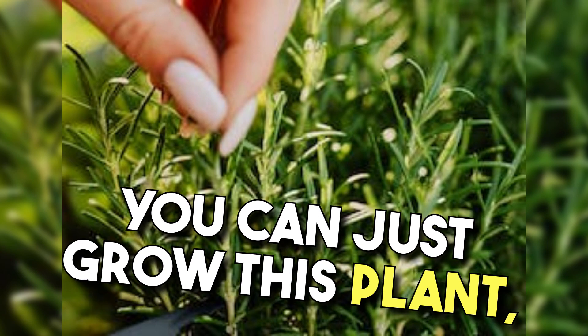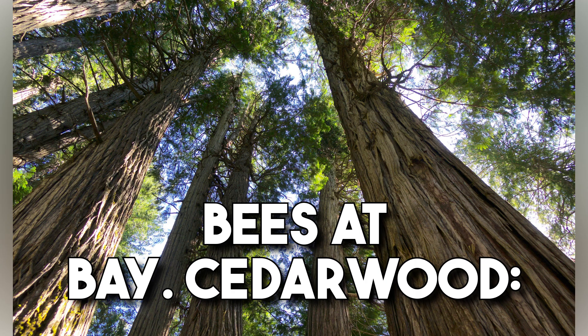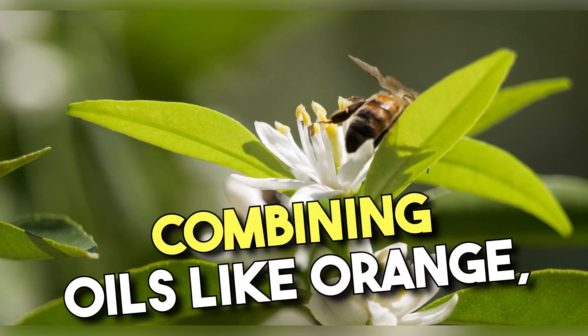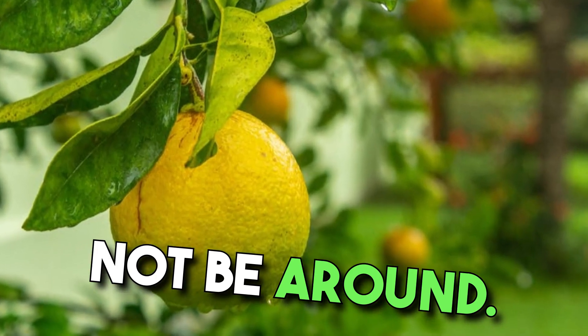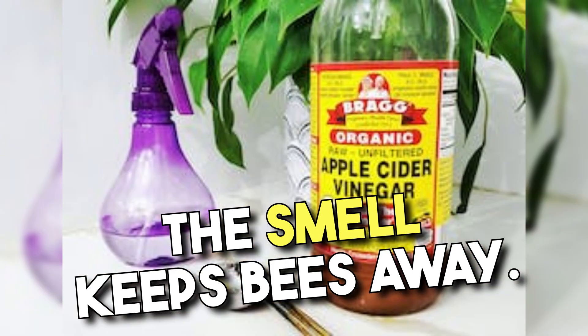Rosemary — you can just grow this plant, and its potent smell will keep bees at bay. Cedarwood — bees don't like the woody scent of cedar. Citrus — combining oils like orange, lemon, and lime creates a potent scent that bees would rather not be around. Garlic — whether it's garlic powder or crushed cloves, the smell keeps bees away.